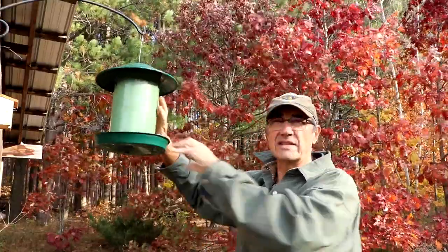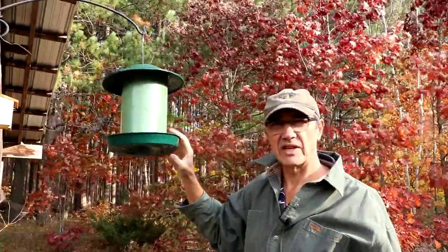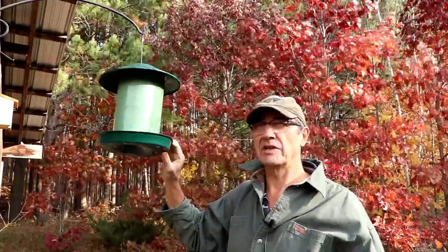The nice thing is it holds a lot of seed, so it will last a few days before you have to fill it again. Now here we have a lot of blue jays — you can probably hear them in the background — and some years we'll have 50 to 100 blue jays that can empty even my largest feeders in a day or two.